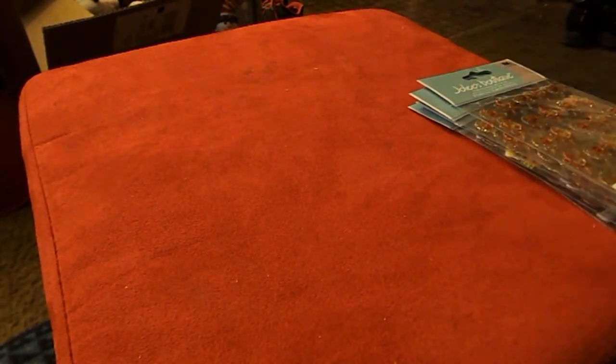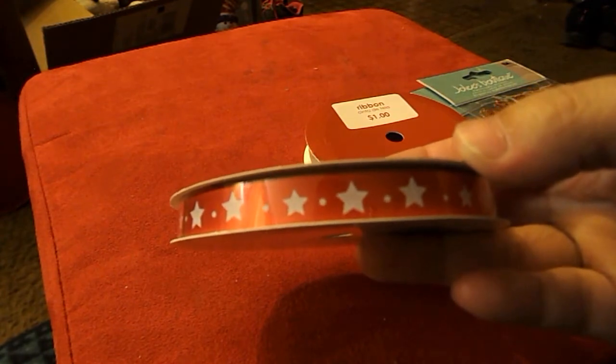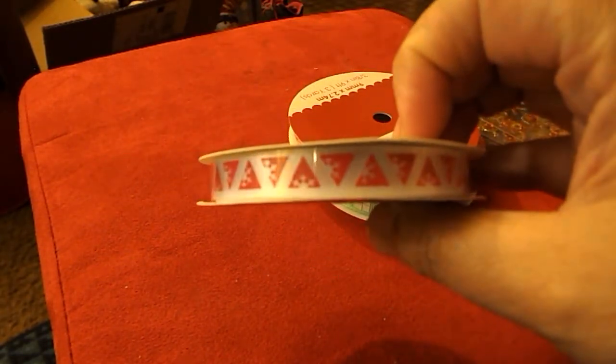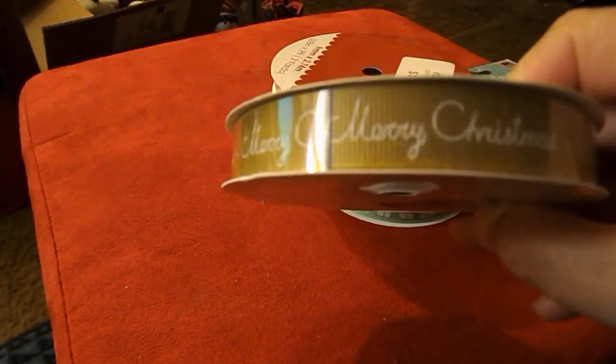Also at Walmart, I picked up some ribbon for a dollar each. There's one with presents, one that's red with white stars, a little pennant that looks like snowflakes, some white and green ribbon, and then one that's gold and says 'Merry Christmas.' Each spool was a dollar a piece.